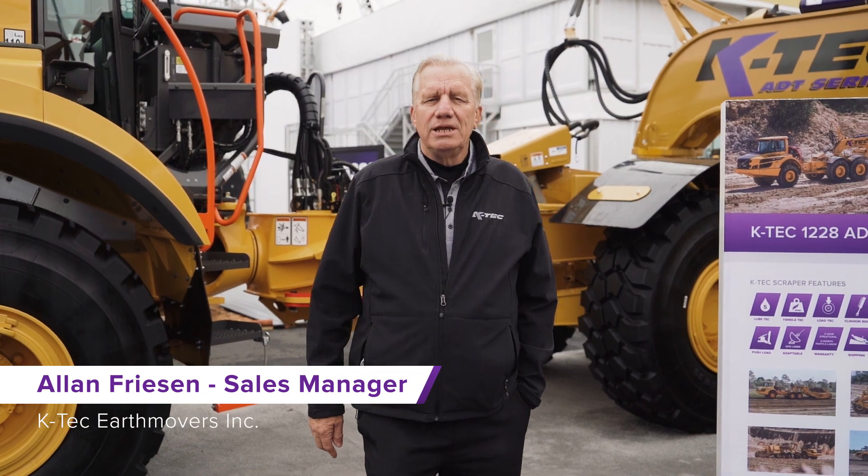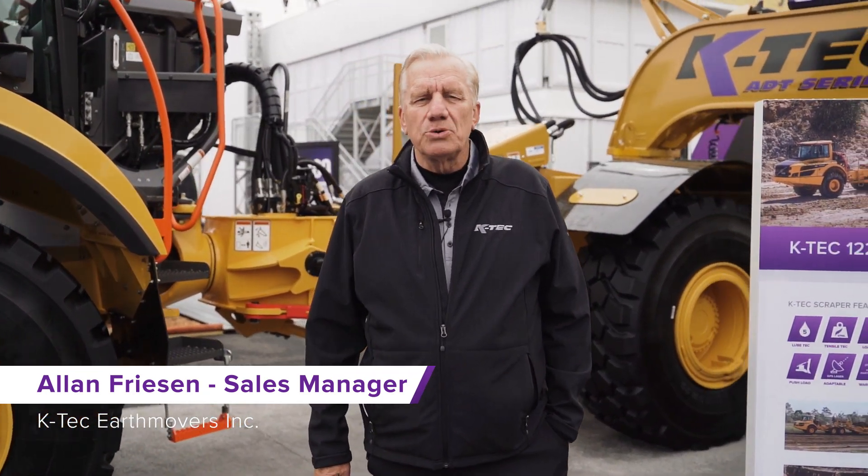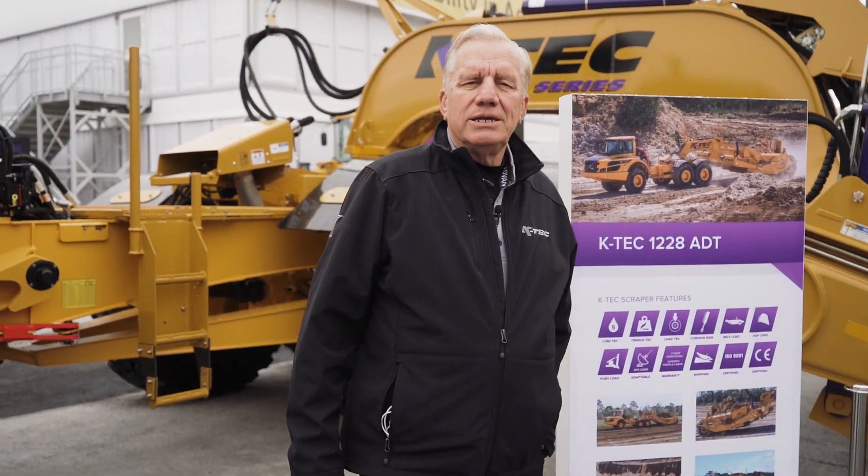Hello, my name is Alan Friesen, International Business Development Manager for KTEC Earthmovers. We're here at the KTEC booth at ConExpo in Las Vegas 2020, and today we're going to do a walk around the KTEC 1228 ADT being pulled by a Volvo A25G.